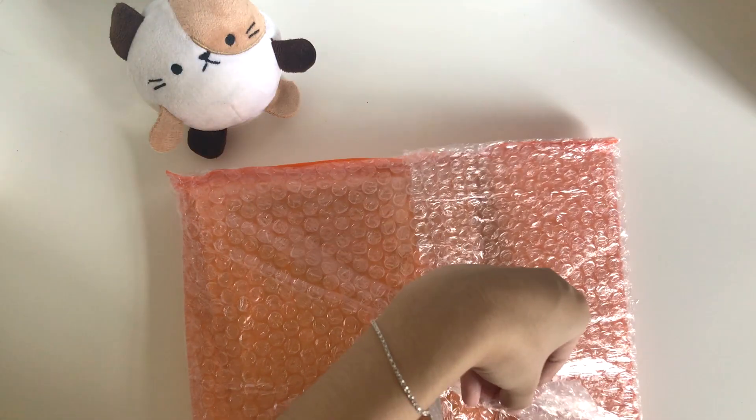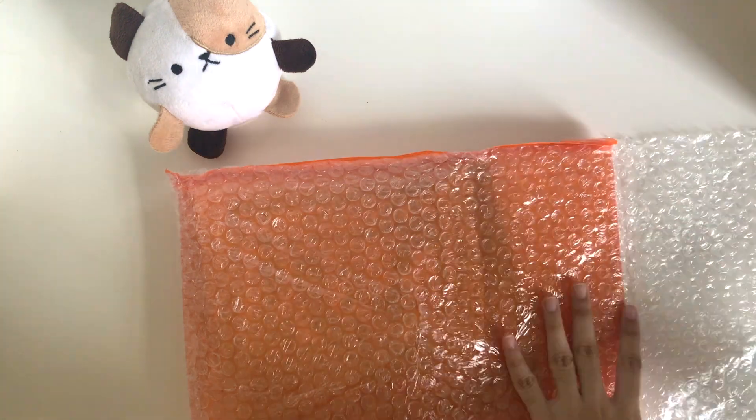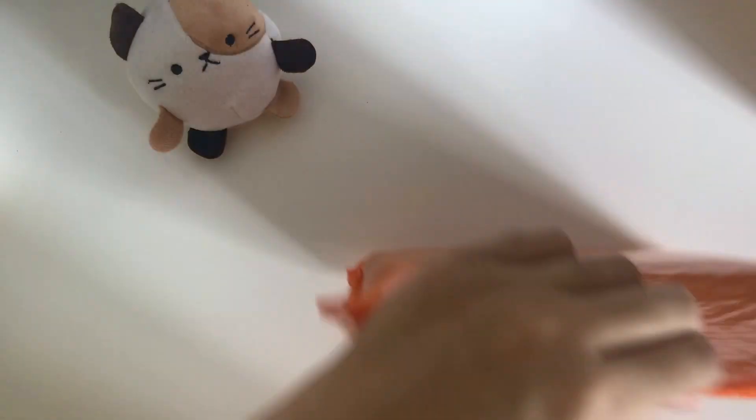I'm actually really excited because I don't know what to expect — this is my first non-EXO group unboxing. Let me open this without messing it up. I'm scared I'm gonna cut the poster that's in here.